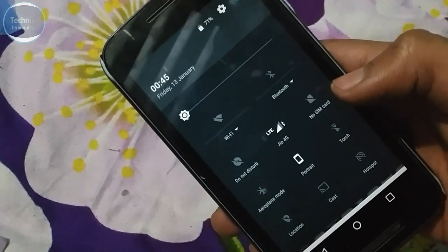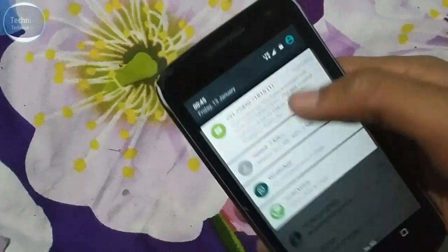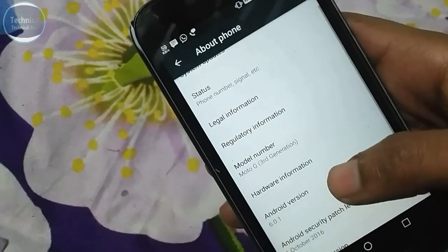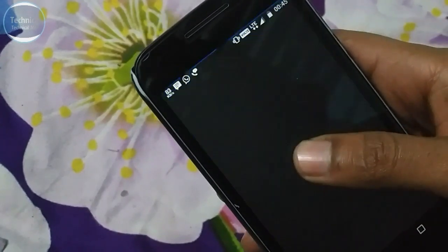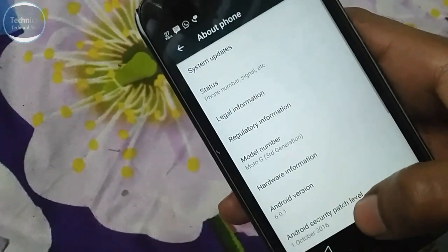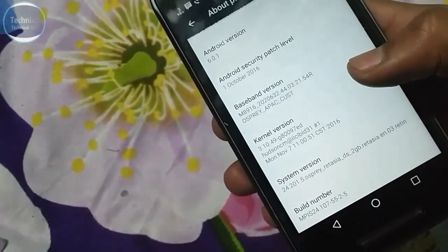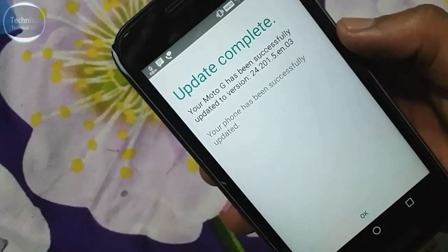Let's go to settings, then About Device. As you can see: status, mobile number, signal, legal information — Moto G third generation. Android version is the same — it is still Marshmallow. No Nougat update. This update is a security update. As you can see, the system version says your Moto G has been successfully updated.